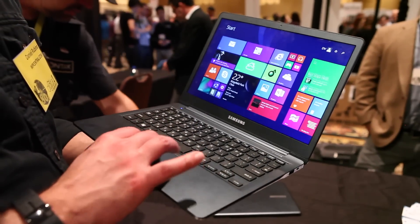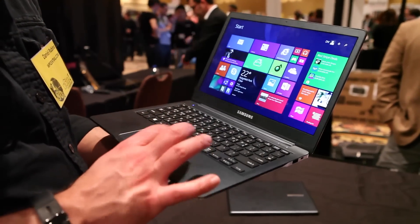It's also using the latest Intel Broadwell M technology. What's really cool about Broadwell M is that it's fanless technology, meaning we can get super thin. This is actually less than a half an inch thin.